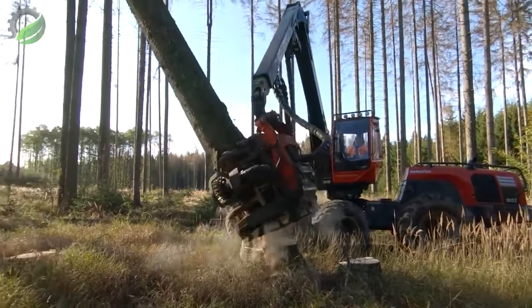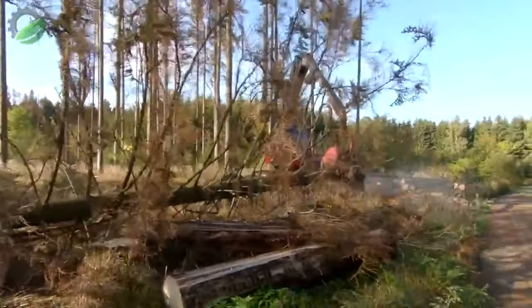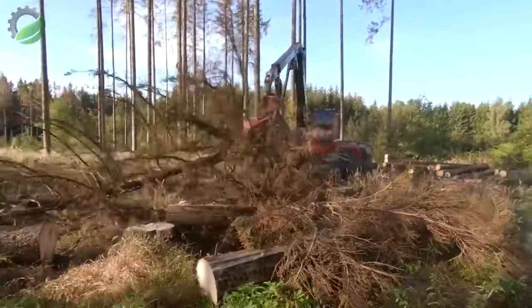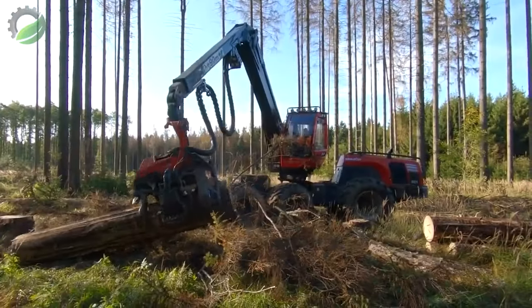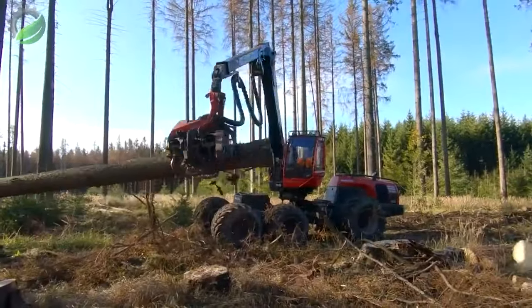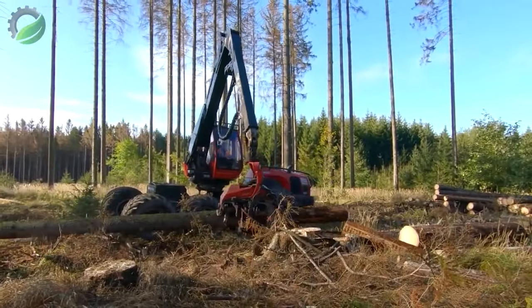The Komatsu 951 pine tree cutter stands tall in dense forests, a mechanical arbiter of efficiency. Its hydraulic arms extend with precision, deftly grasping and processing pine trees. The rhythmic hum of the machine echoes through the woods, transforming towering pines into manageable logs with seamless expertise — a testament to modern forestry innovation.